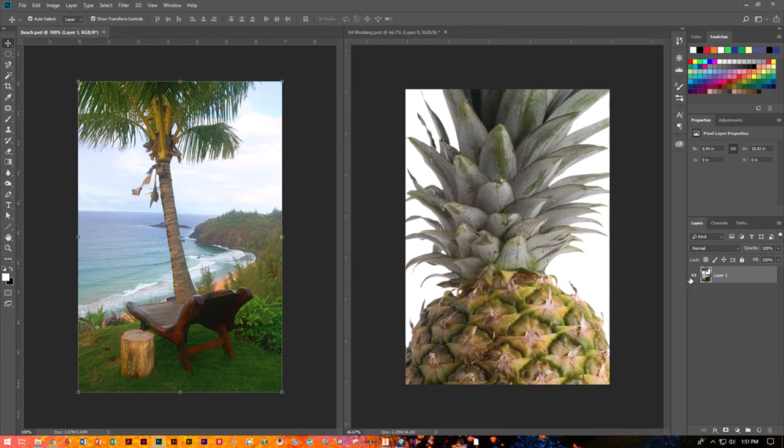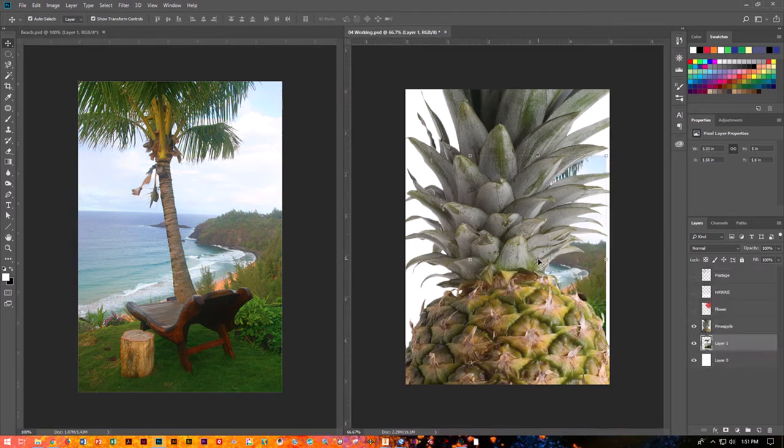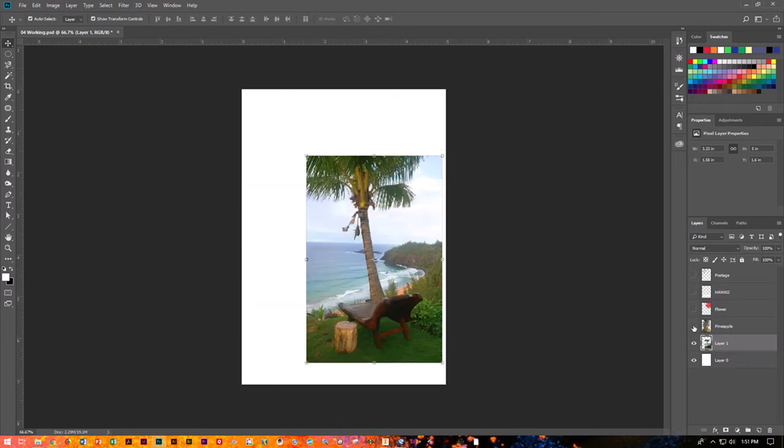We're going to drag this layer over here. I know I'm on this window because it has white, not light grayed-out text. I'm going to grab my move tool, go to my layers where I can see the beach, and grab and drag it over to my pineapple layer. You'll notice a light gray frame around it. But you'll notice you can't really see it, because the layer stacking order placed the beach behind the pineapple. We don't need the beach document anymore, so we'll close it down.